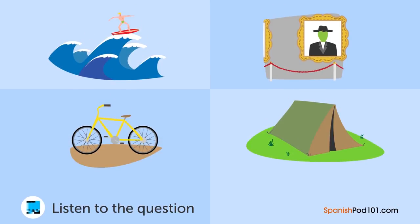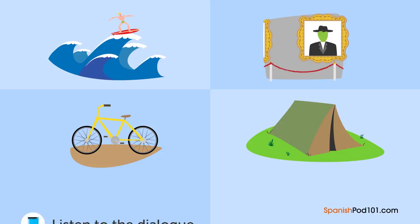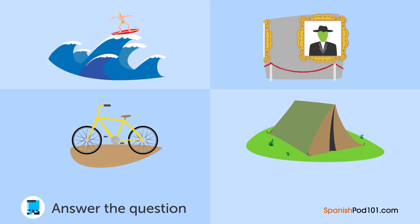Un hombre y una mujer están platicando. ¿Qué es lo que la mujer hará durante las vacaciones de verano? — ¿Ya planeaste tus vacaciones de verano? — Aún no. Pienso que me gustaría ir a la playa o a las montañas. — Yo iré al mar con mis amigos. Iremos a surfear. — Suena bien. ¿Por qué no vienes con nosotros? Eso sería divertido. — Sí, iré con ustedes.